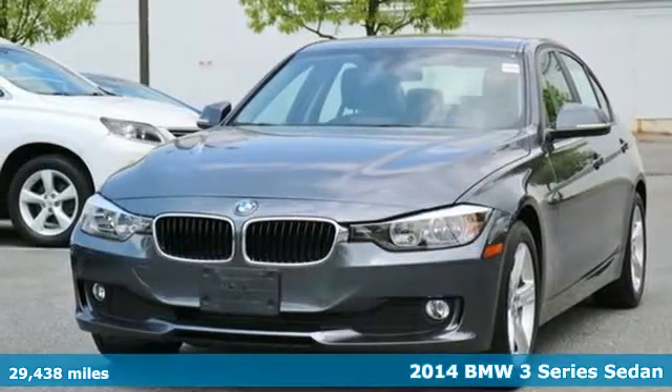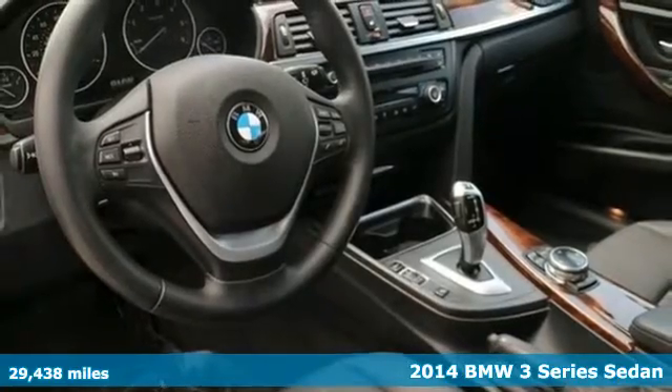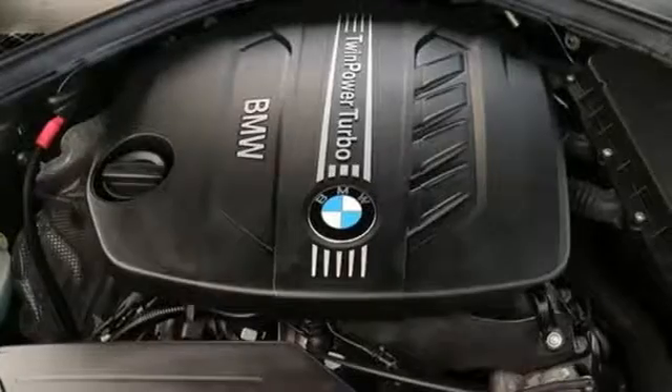It's a 2014 BMW 3 Series. Epitomizing high performance, legendary design and luxury, the iconic 3 Series serves as the benchmark of the segment it invented.